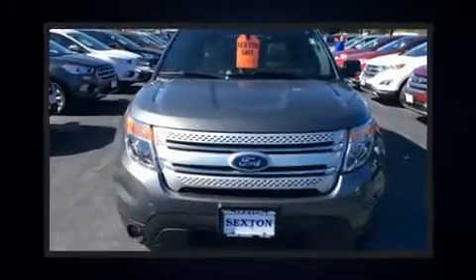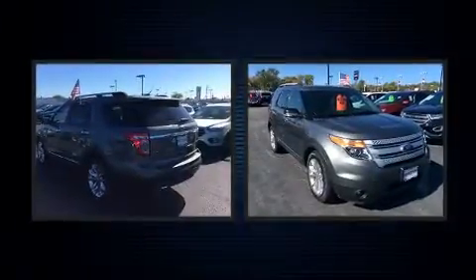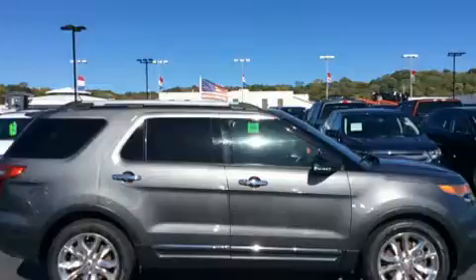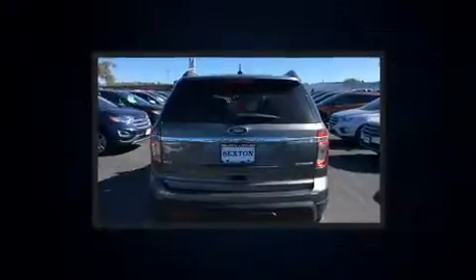You can expect a lot from the 2014 Ford Explorer. It features a front-wheel drive platform, an automatic transmission, and the 3.5-liter six-cylinder engine.